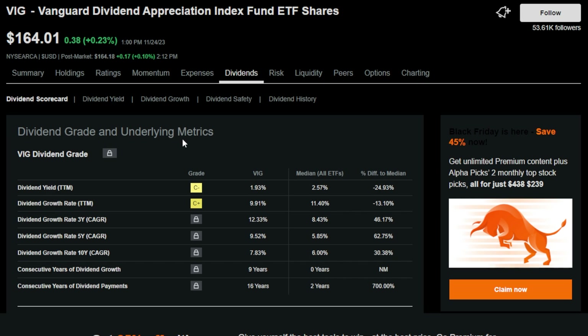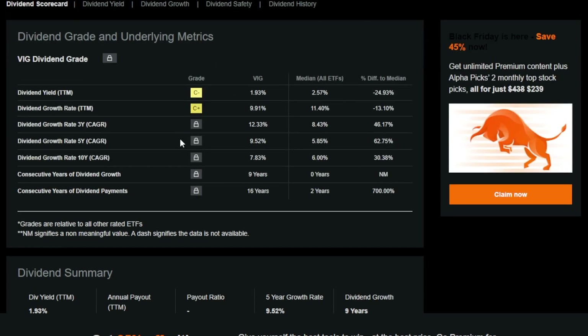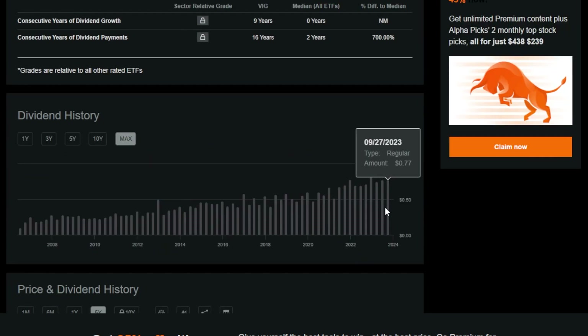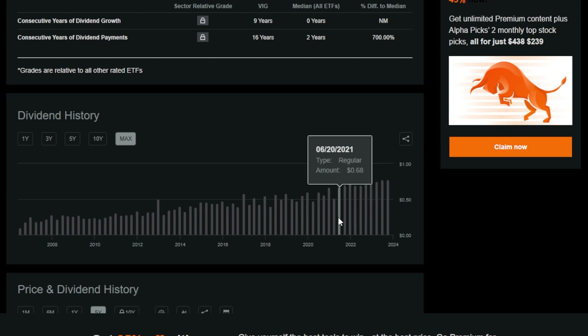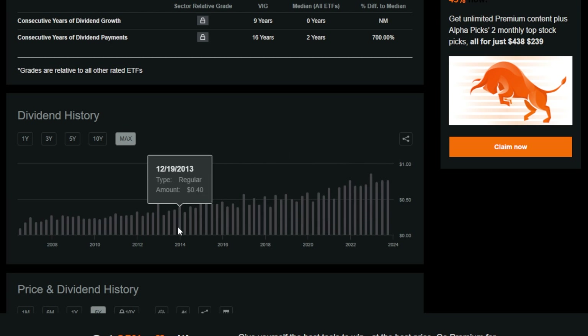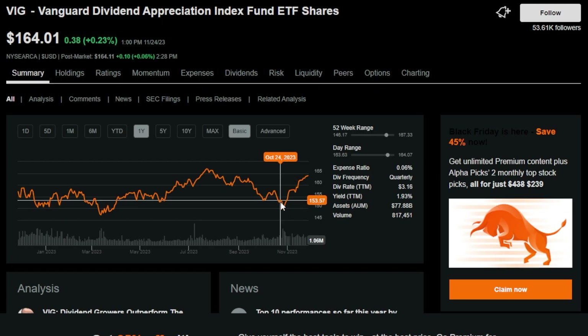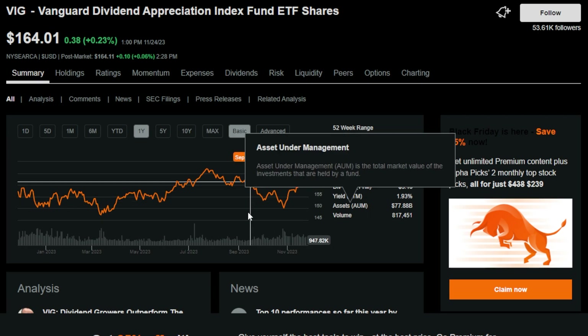Looking at another superpower of this ETF: VIG offers almost a 2% trailing 12-month dividend yield, which isn't the highest in the world, but keep in mind VIG is known for raising its dividend quarterly over time. To give an idea, around 10 years ago this ETF was paying around $0.33 per quarter, and now it's paying upwards of $0.77 to $0.87 per share per quarter. So while VIG isn't offering the cheapest entry point right now, for long-term investors looking to start or add to a position, VIG should definitely be on your radar.